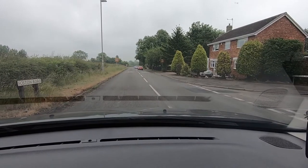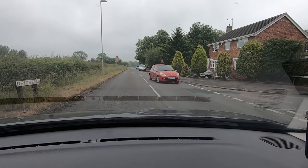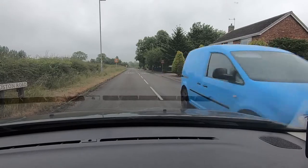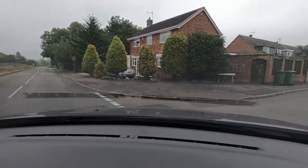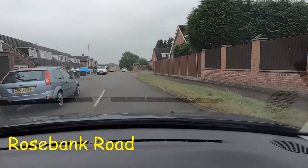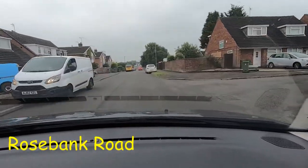Turning right into Rosebank Road. I'm just going to wait for this red car — red, white, and blue actually, that's a bit unusual. There we go. We've turned into Rosebank Road now, and this is still 30 but there are lots of parked cars.